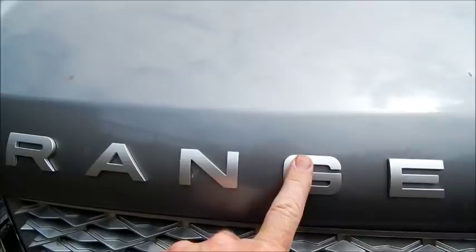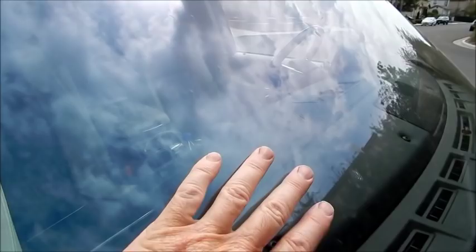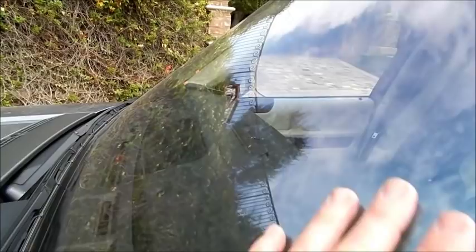Everywhere we look we've got bug guts. The whole windshield and every leading face of this car is plastered with bugs. Contrary to popular opinion, you can actually hear it — that noise you're hearing on the video is bug guts crunching under touch.